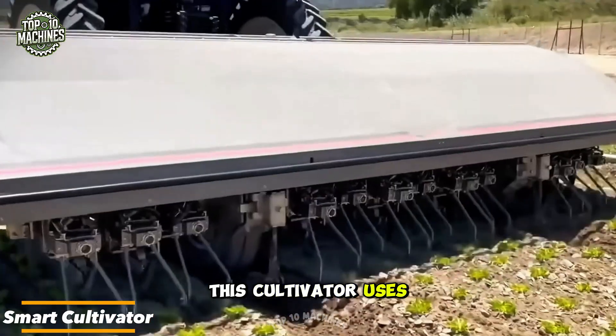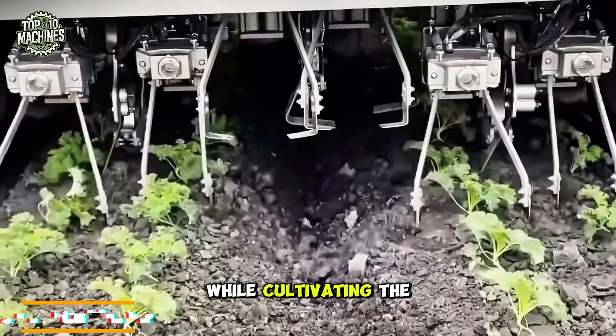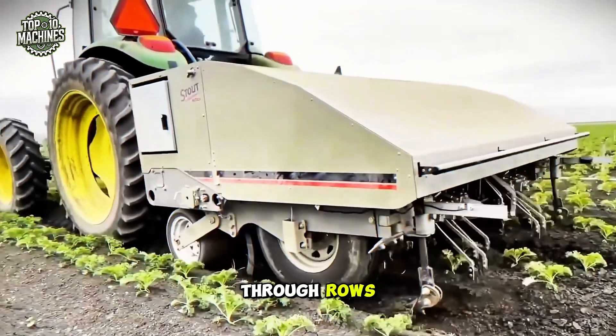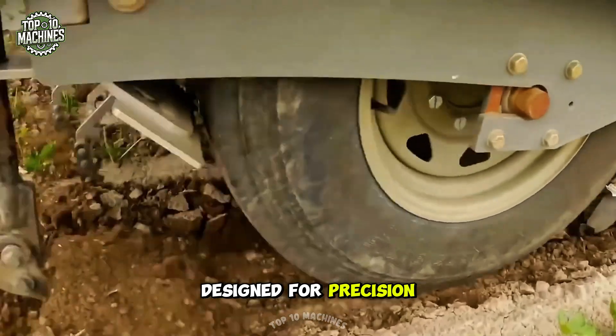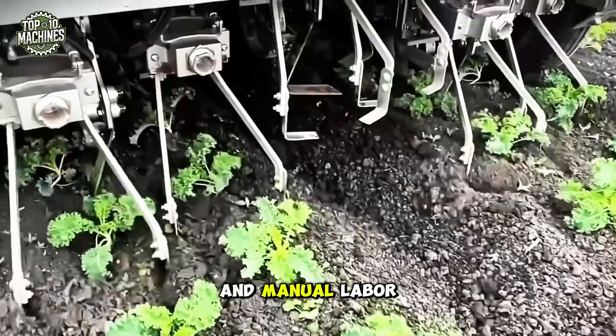This cultivator uses TrueVision technology to identify and eliminate weeds while cultivating the soil in a single pass. It glides effortlessly through rows, especially in crops like cabbage. Designed for precision and speed, the smart cultivator reduces the need for herbicides and manual labor.